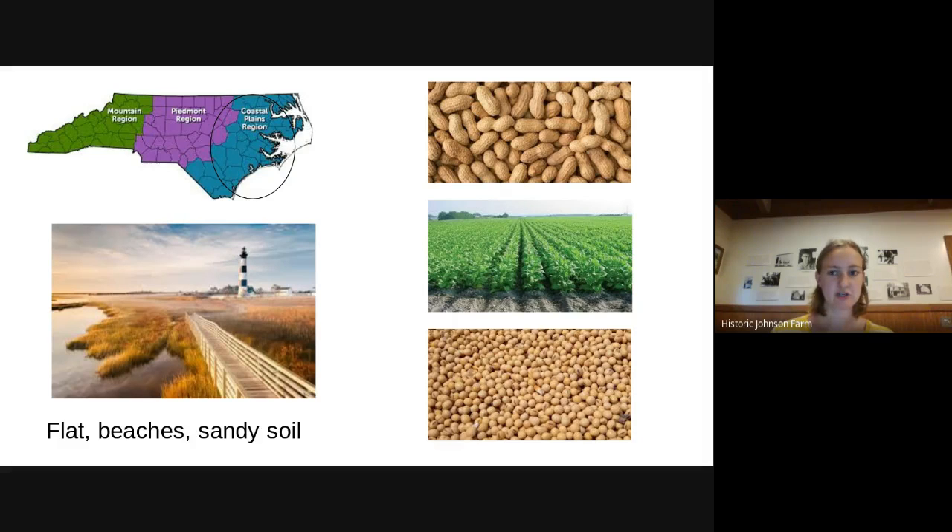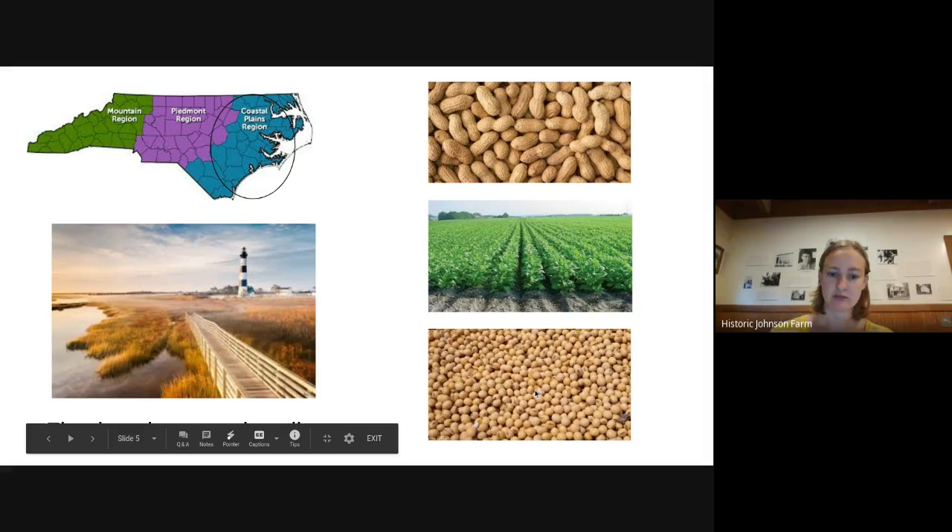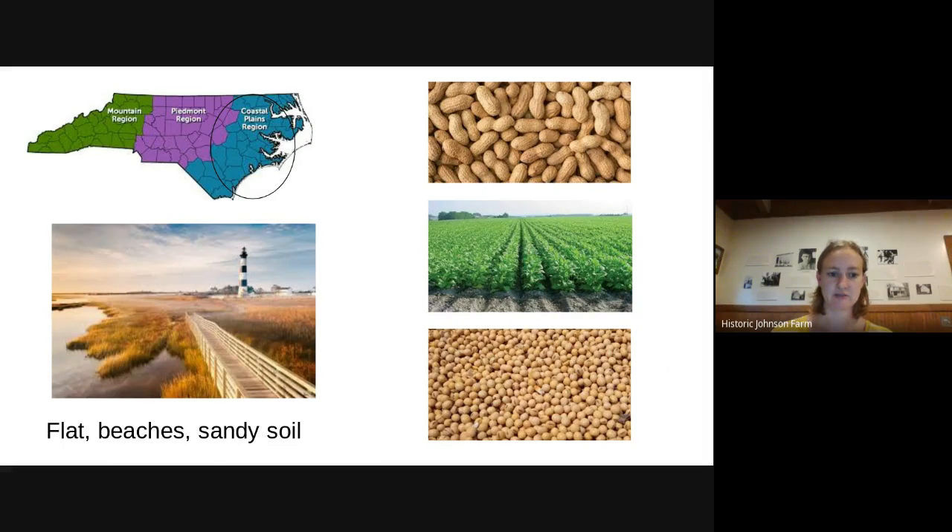The coastal plains region is where the beach is. If you've gone to a beach in North Carolina, you've been to the coastal plains region. It's very flat and the soil is sandy, but that's good for growing certain types of crops, including peanuts, tobacco, and soybeans. There are also a number of lighthouses out there.